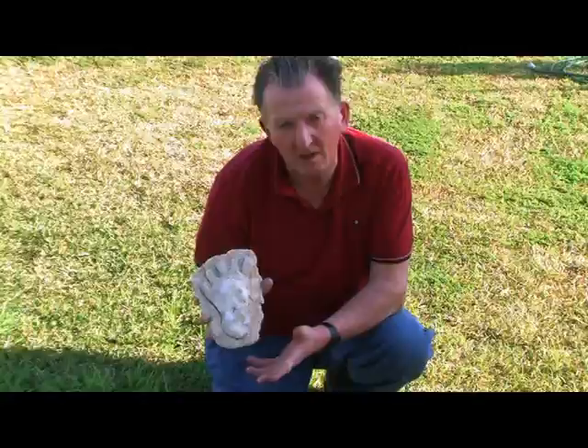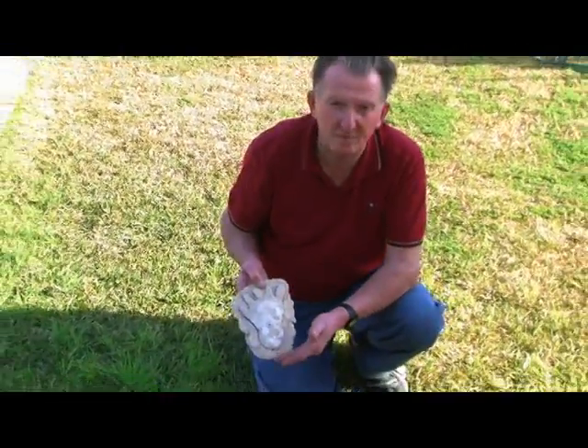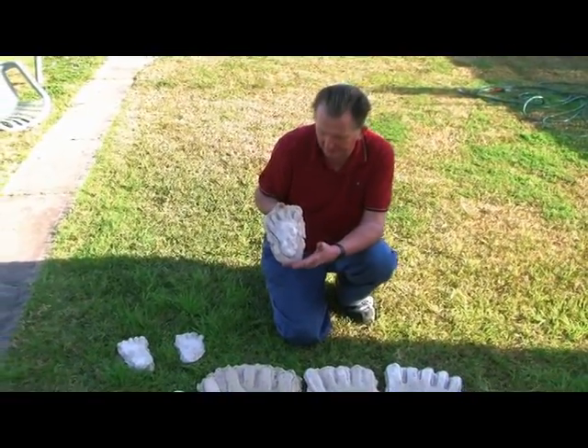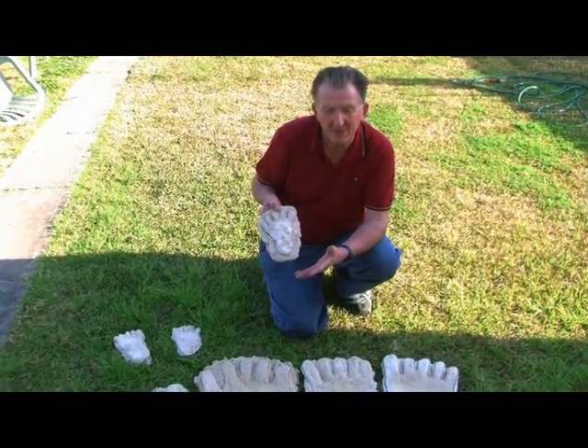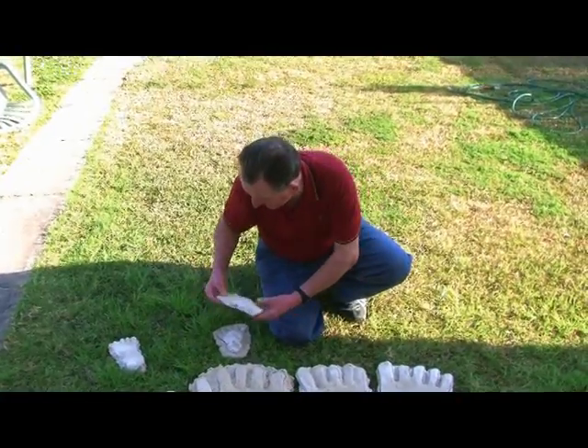Now these specimens here are much smaller. This is a juvenile Yowie, found with these giant footprints. I'd say it's a juvenile version of what will one day be a 12 foot tall, or 3.66 meter tall hominid. The other two tracks here are something else.